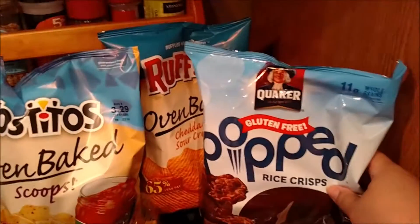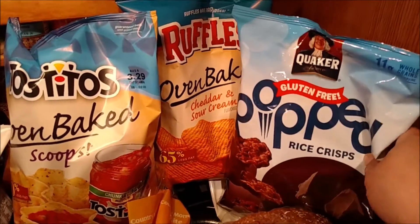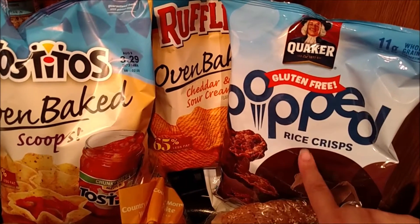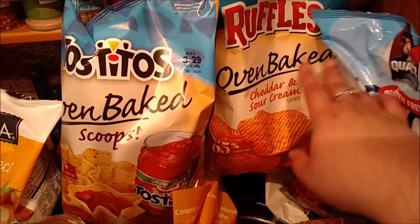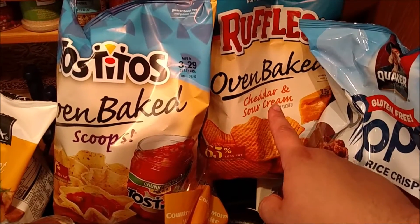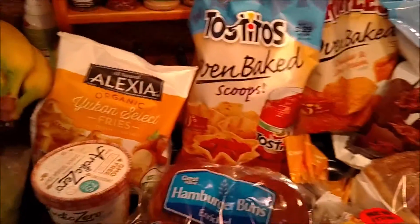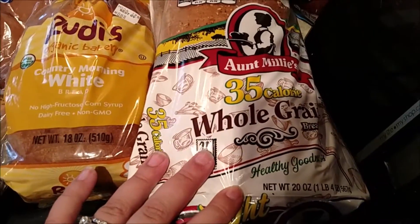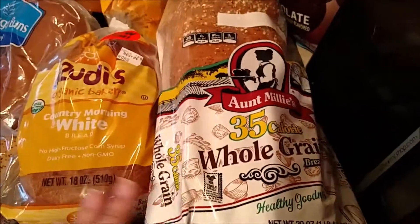I picked up some of these Quaker Pops — they're the chocolate flavored ones. I make my husband a pudding Cool Whip frosting thing and he likes to dip these in it. I picked up a bag of cheddar and sour cream baked Ruffles, a thing of oven-baked Tostitos Scoops, and our normal bread, which is the 35-calorie whole grain bread from Aunt Millie's. It's really good.